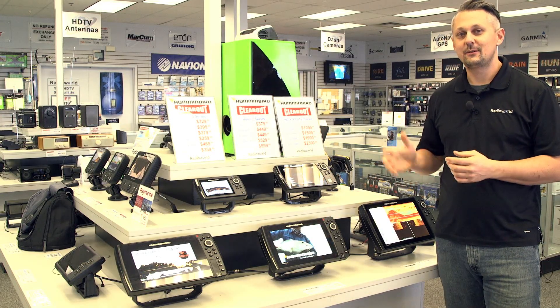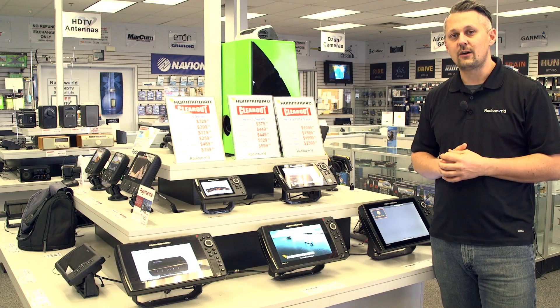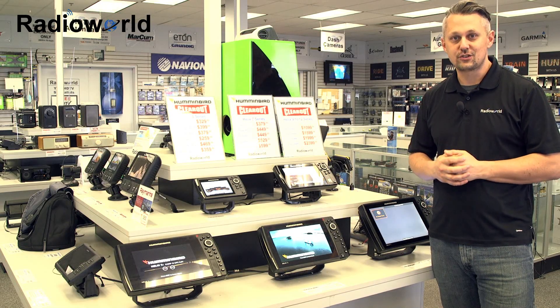Hey, it's Loren from Radio World here today. I'm going to talk to you about the newly redesigned 2017 Humminbird Helix models. They're called G2 models now, and the biggest change that these units have is all of them now have CHIRP sonar in them.